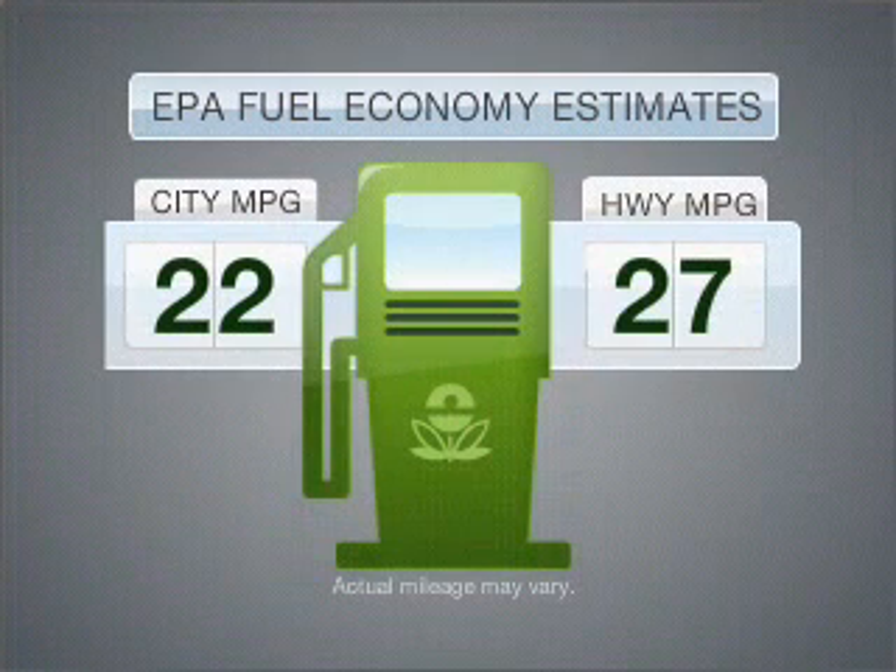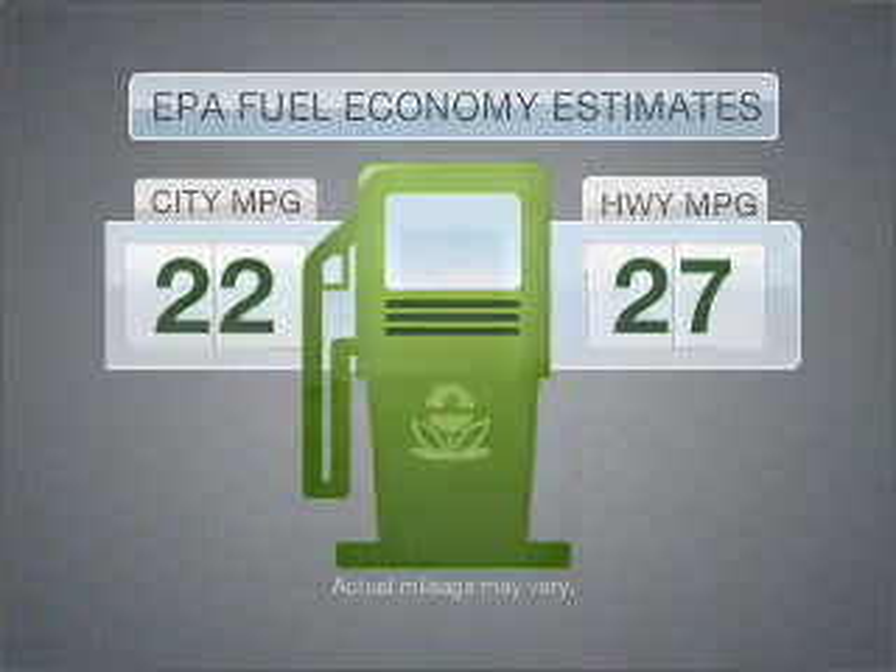Better gas mileage means better long-term driving, and this ride delivers with a great low fuel consumption rate. With an efficient four-cylinder engine that responds smoothly to its five-speed automatic transmission, premium wheels lend a distinctive appearance.